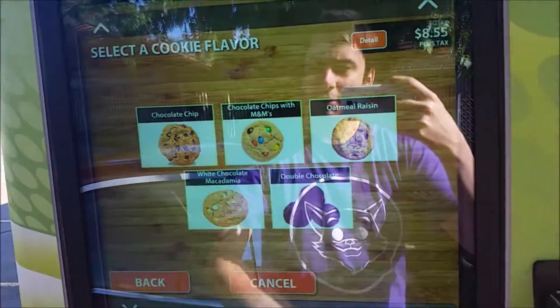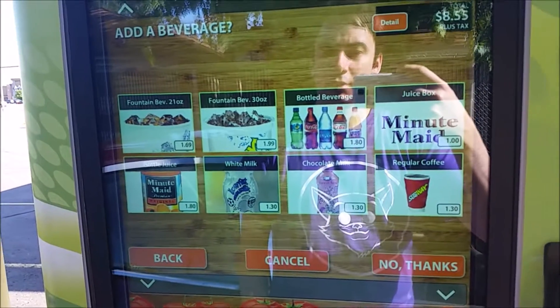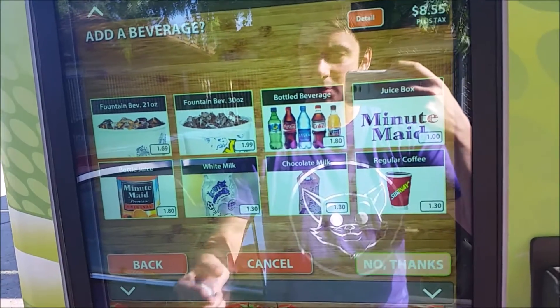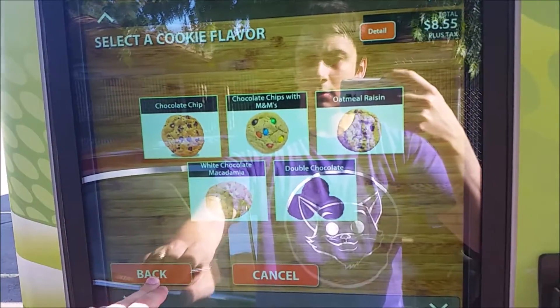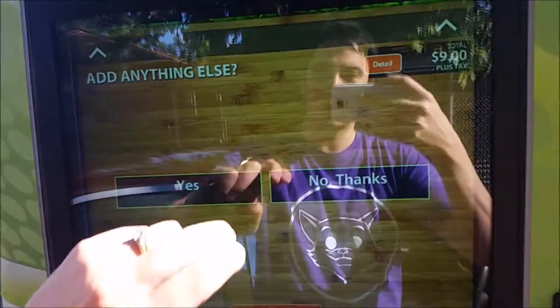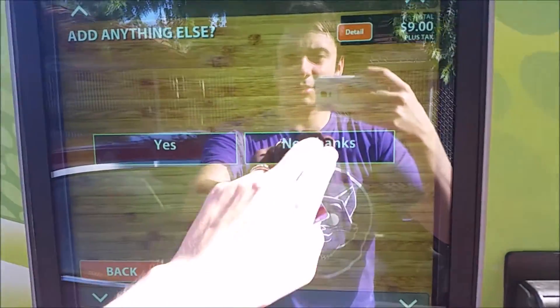We're gonna do one cookie. Please make a selection — chocolate chip. Would you like to add to your order? I need some chips. Please make a selection — add a side. Baked sour cream and onion.